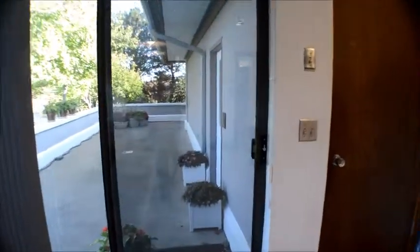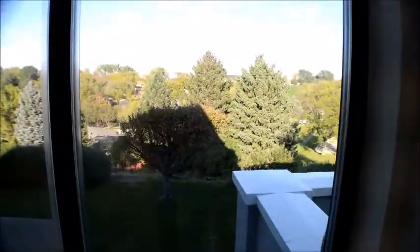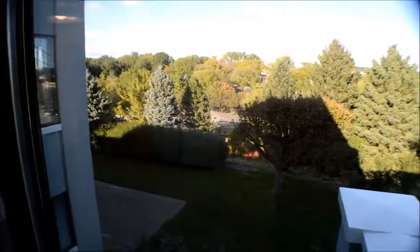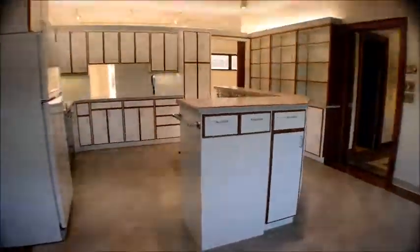Over here is a patio, and just a quick look out at the backyard. If you want to get a better look at the back of the house and the backyard, check out my drone footage.